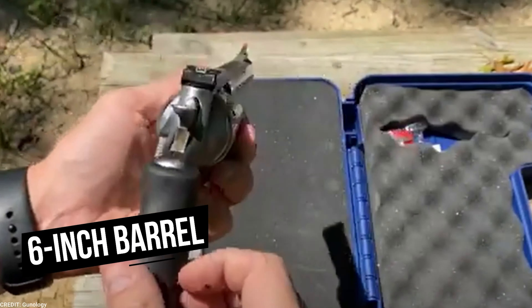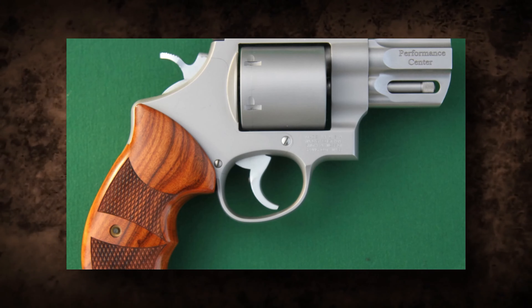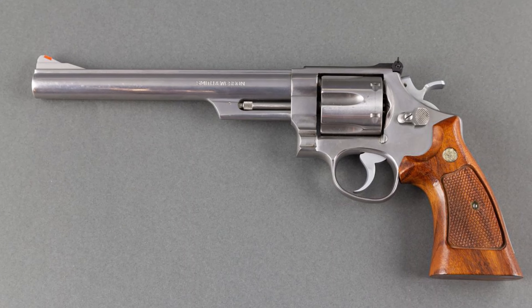When compared to other revolvers in the 44 Magnum class, this one is somewhat expensive. Nonetheless, the Ruger Alaskan .44 Magnum handgun is ideal for use on the trail, in the woods, or for self-defense. The revolver was designed to be pointed towards something large, so all you have to do is get a good grip on it and point it in that direction.